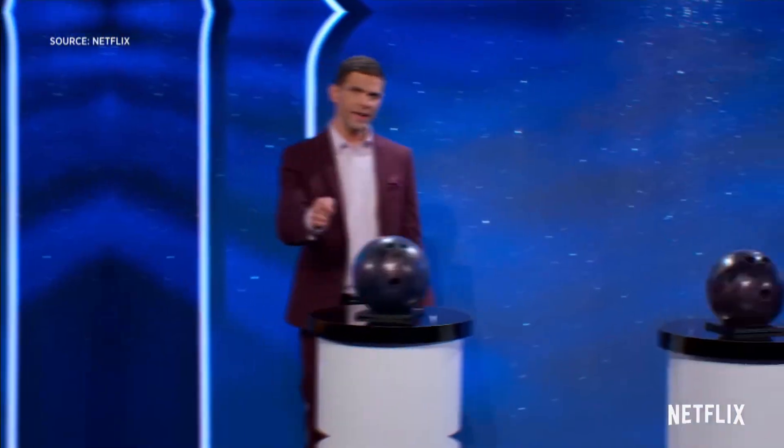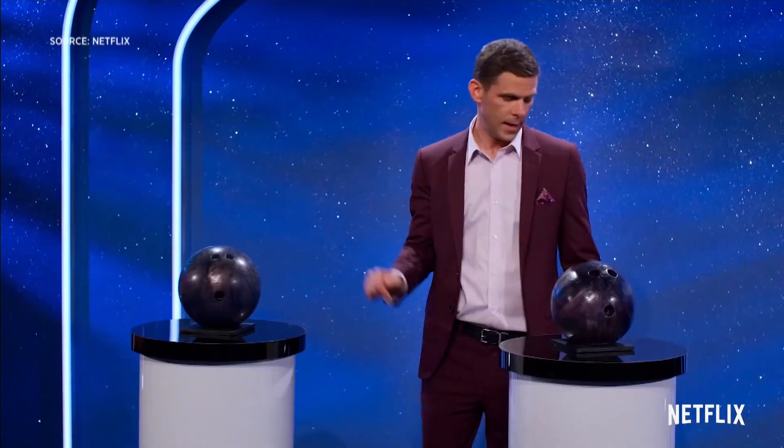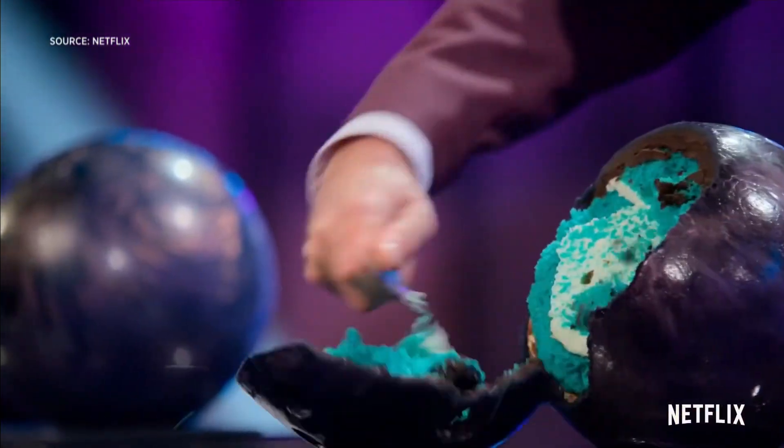Is it real or is it a cake? That hot internet trend is now a new show, bringing together the world's best bakers to see if they can fool you with cake. Take a look. This is a bowling ball. And this is a cake. This show is insane.